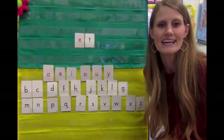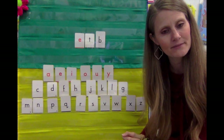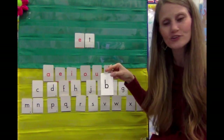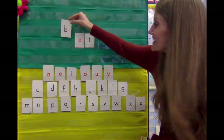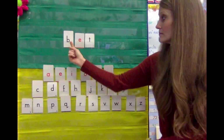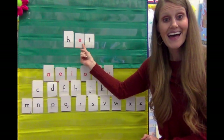Let's see if we can name some words in the 'et' family. What if I were to start with a B? The letter goes at the beginning of the word — that's the only thing that's going to change, the first letter. Let's stretch this word out. B says 'buh.' Buh... et... bet.